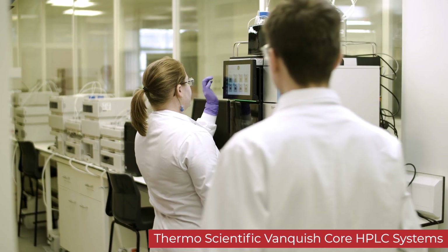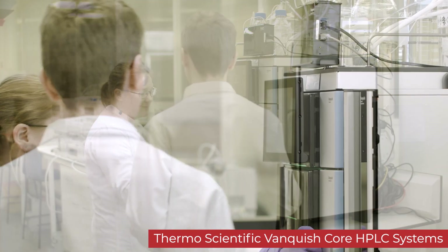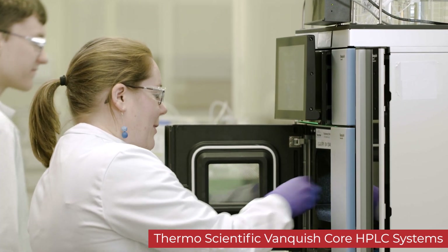The Thermo Scientific Vanquish Core has helped to alleviate our challenges by being the most reliable instrument we have on site. We can run systems over weekends and weeks and we get the same reproducible results, and so for that reason we've been putting more high-profile work on the instrument.